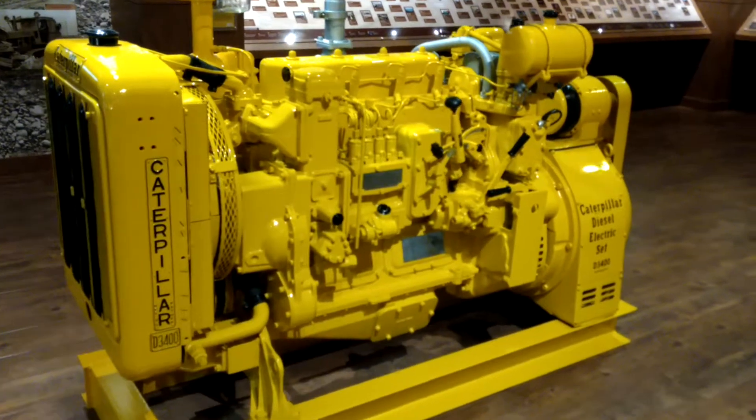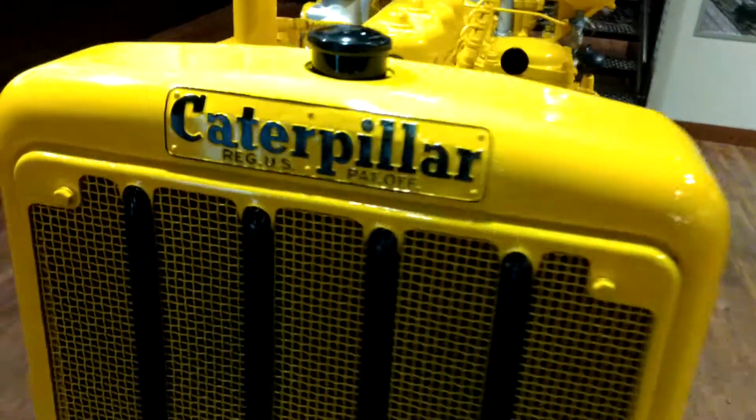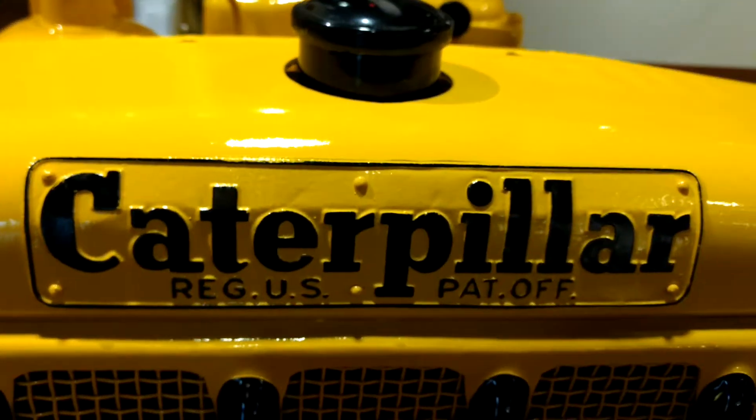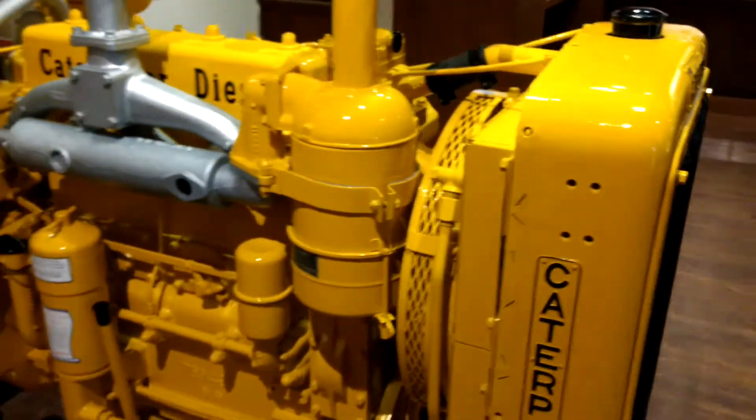It looks like a monster caterpillar, because when they first designed the first part it looks almost like a caterpillar going on. That's why I like that logo. It's too bad they changed it to a straight.